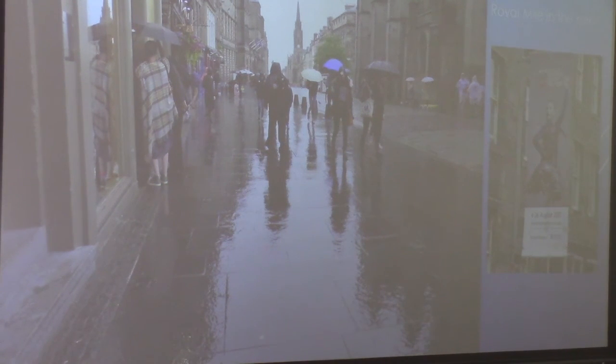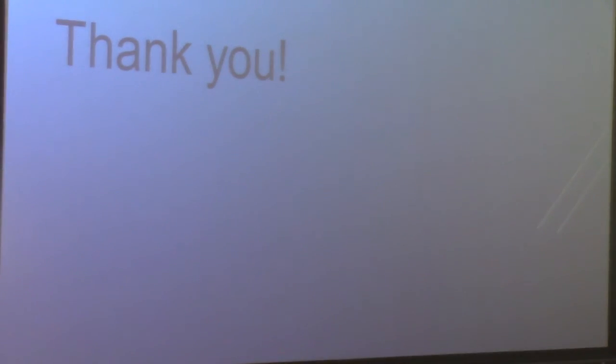Here we have the Royal Mile again, and what I missed was the August Tattoo — not bad, it was crowded enough as it was. My last night was a night at the Storytellers, which was just next door to the John Knox House, and they were amazing storytellers. It sounded like they were ad-libbing, but they were excellent, excellent storytellers. The only thing I regret is that I didn't record them. And that's it — so thank you very much.